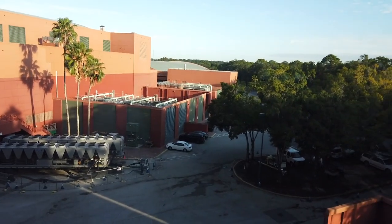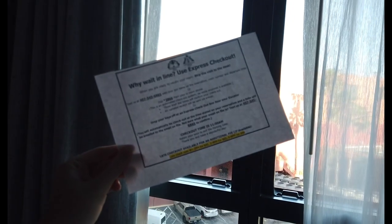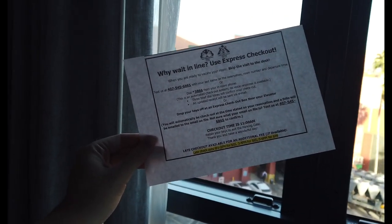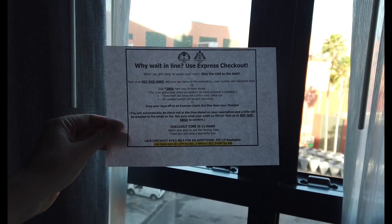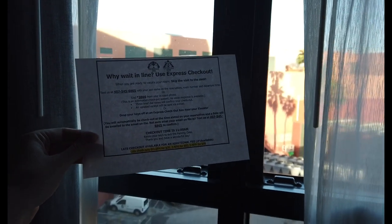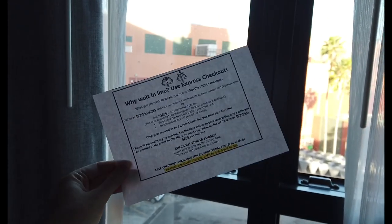I found out last night that you can watch YouTube on these TVs — so I had a blast. I'm not saying you could watch All Ears while you were here, but you could definitely watch All Ears. Remember, you cannot just leave like at a regular Disney hotel — you do need to check out. For Express Checkout, text the number posted on the paper in your room with your name on the reservation, room number, and departure time. Then drop your key off at the checkout box near your elevator and head on out.